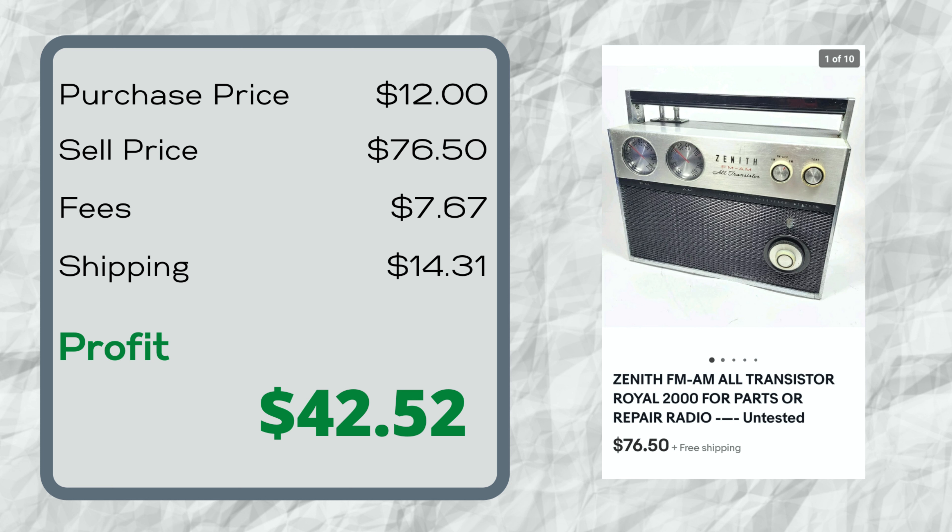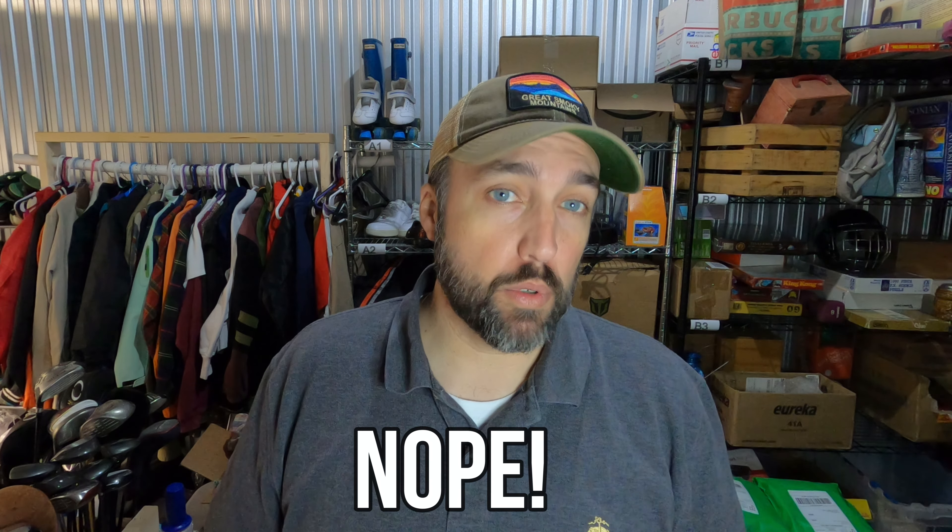If you saw my last video, my wife and I went thrifting on an island — you should check that out. I picked up this Zenith Royal 2000 radio from 1961. Comps on it looked really good, like $100 to $200, and they only wanted $12 for it at the thrift store. Unfortunately, it didn't work, so I listed it for parts as-is, and it still sold for $76.50 in about a week. Not too bad.